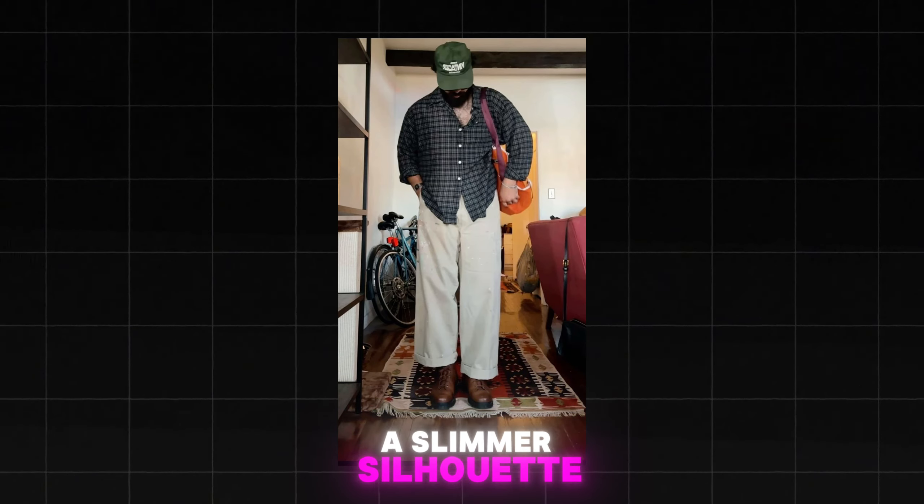Avoid very tight or overly large clothing. Opt for A-line shirts and jackets that skim your body without clinging to your midsection. Dark colors on top and lighter colors on the bottom can help create the illusion of a slimmer silhouette.